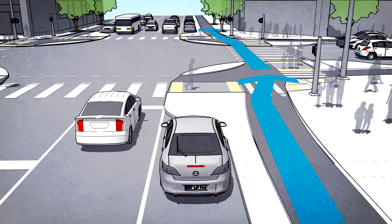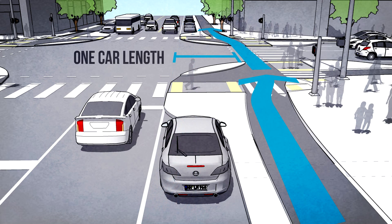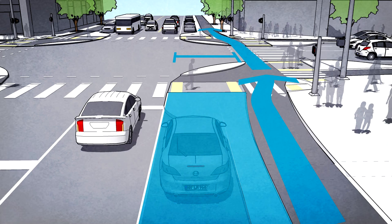In protected intersections, the bike lane bends away from the intersection, creating a setback bicycle and pedestrian crossing. In contrast to conventional bicycle crossings that run next to moving cars, the setback crossings provide the space and time for everyone to react to potential conflicts. The critical dimension is one car length of space — around six meters — between the traffic lane and the bicycle crossing, space that is often already present in the parking and buffer of the protected bike lane.